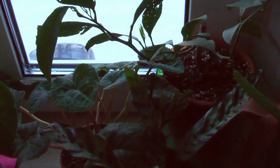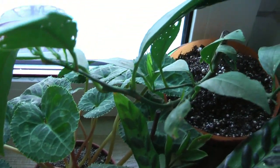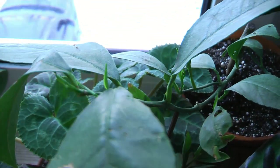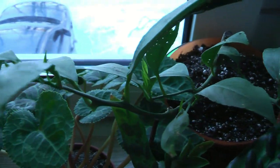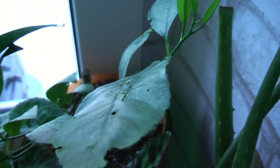Всем спасибо за внимание. С вами была Ирина. Подписывайтесь на канал, а также на Инстаграм — там есть много коротких видео и роликов, которые вы не увидите на YouTube. Всем-всем пока-пока!